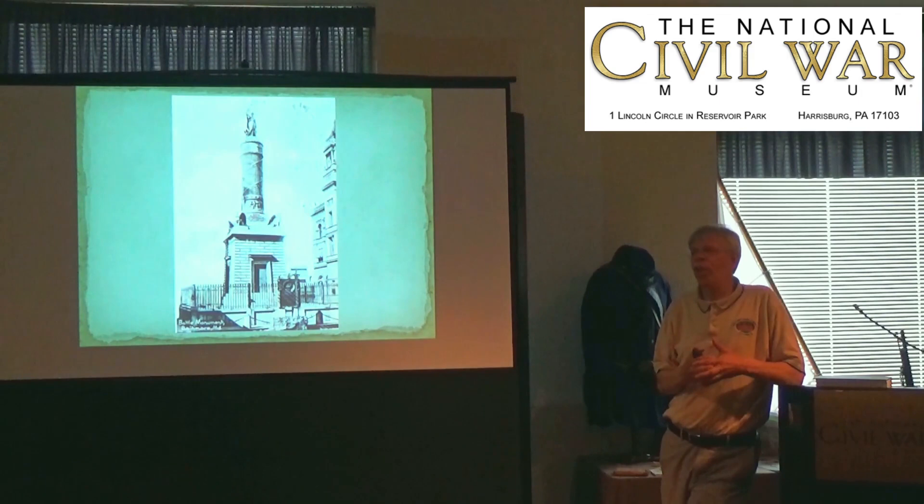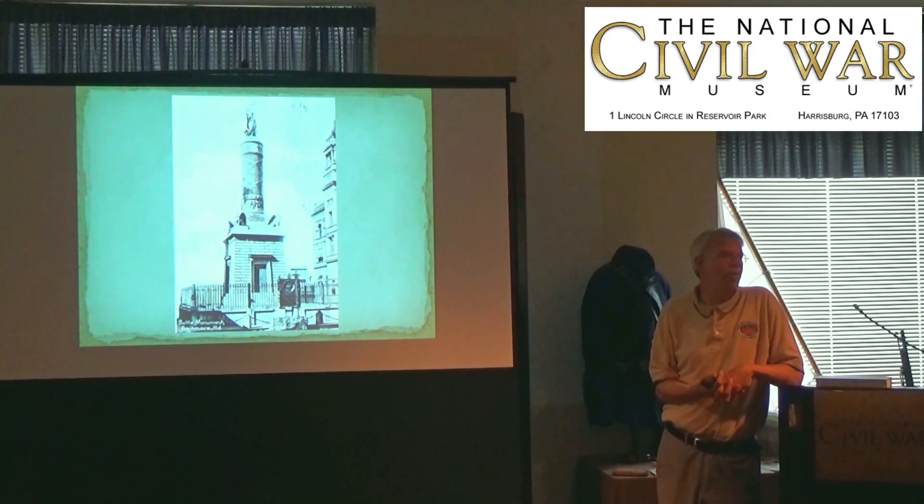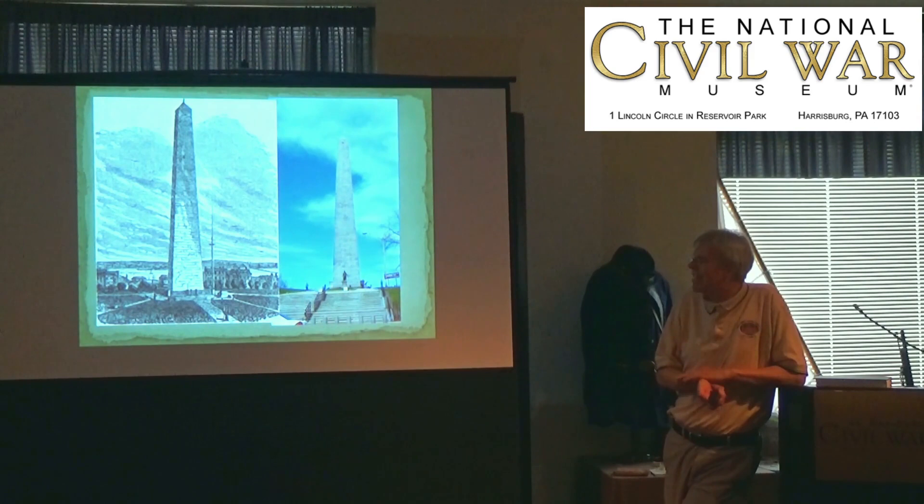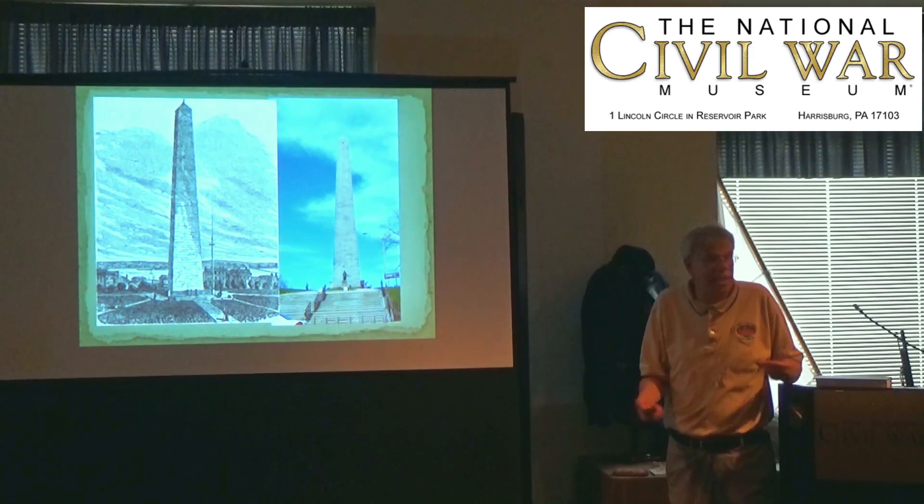In the United States, there are battle monuments placed early on. In Baltimore, Maryland, in the 1830s, a monument was placed to commemorate the Battle of North Point during the War of 1812. In the 1840s, a monument was placed to commemorate the action at Bunker Hill. These are pre-Civil War battle monuments near the sites where these battles occurred.